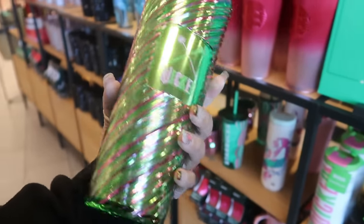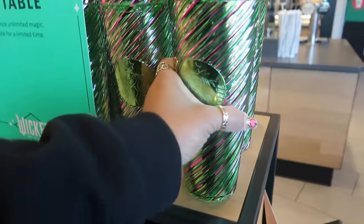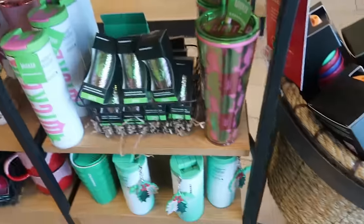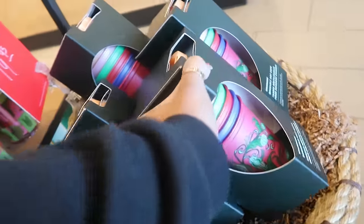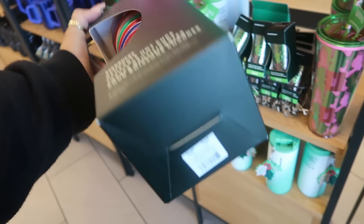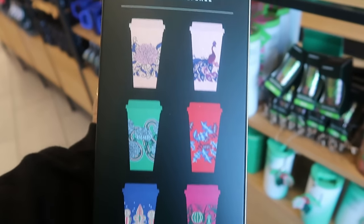Okay, so you do have a striped one — look at that. Oh, this is the Wicked one! That one is $32.95. The reusable hot cups are $20 — that's what those look like.